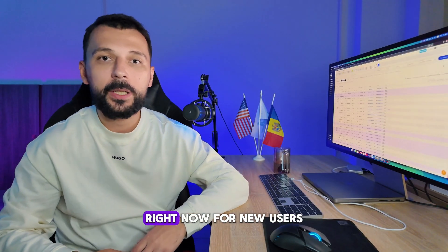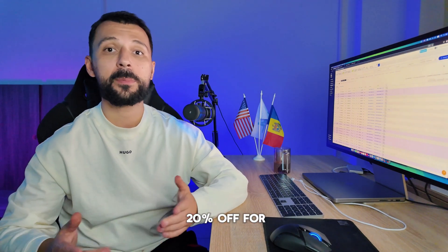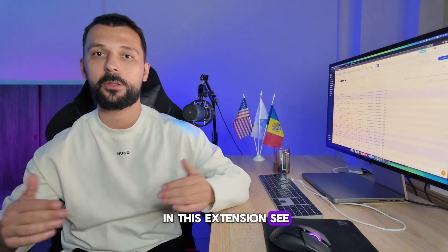Try this extension for free right now. For new users, we offer a promo discount — 20% off for the first 3 months. Enjoy LoadHunter and see you in the next videos, where I will dive in deeply into this extension. See you guys.